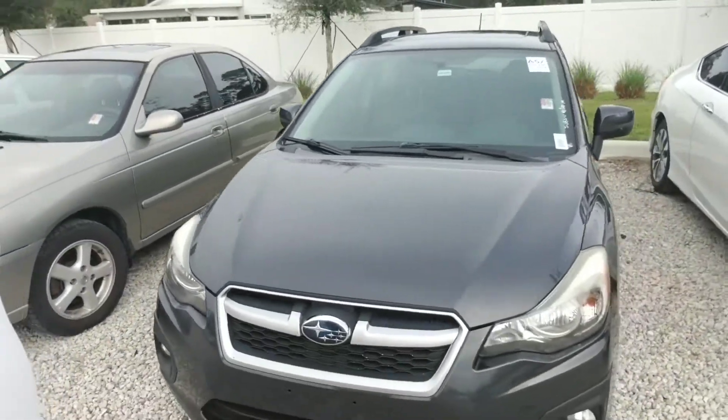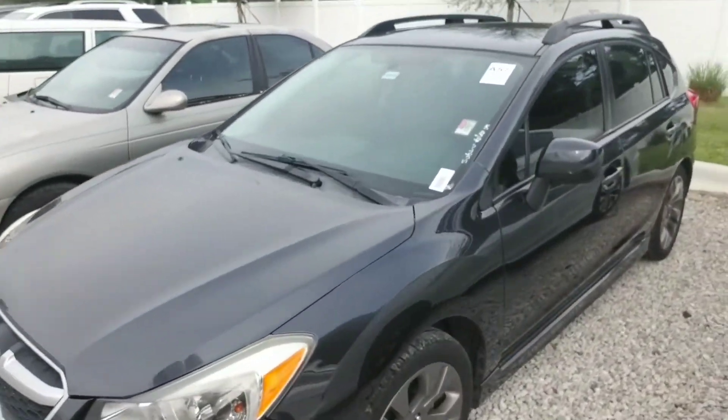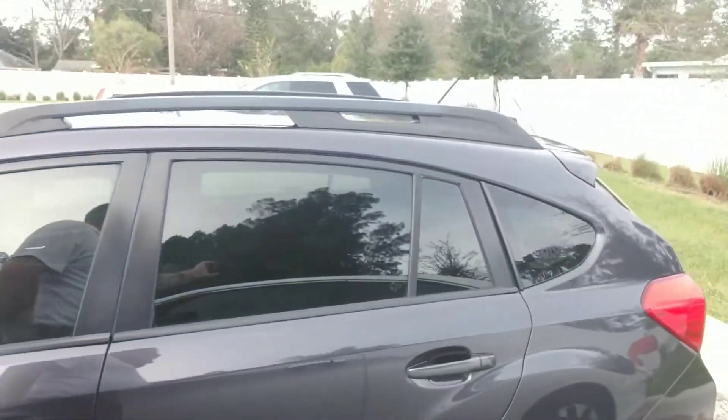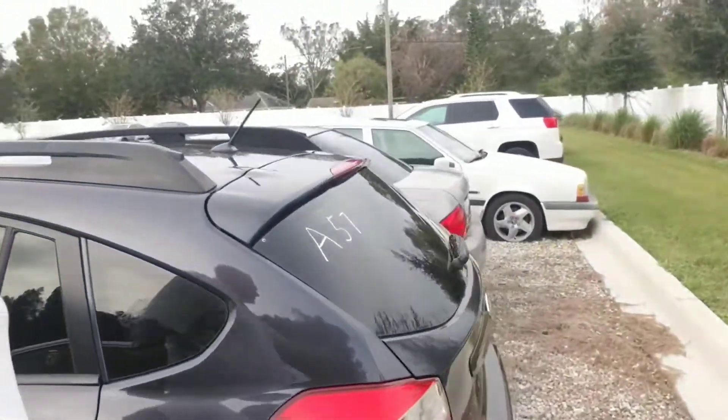Hello Michael, this is Joseph Hanks and it's always a beautiful day here at Subaru of Melbourne. Today I'm here to show you this 2014 Subaru Impreza hatchback. I'm going to give you a quick walk around the vehicle so you can get a nice visual of it. It's got a very spacious cargo area in the back.